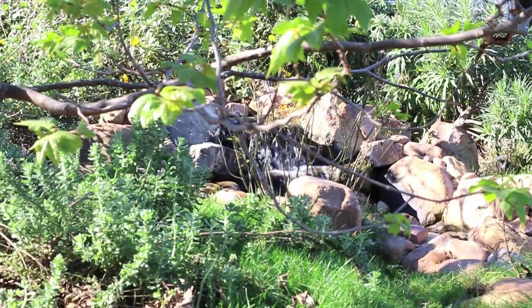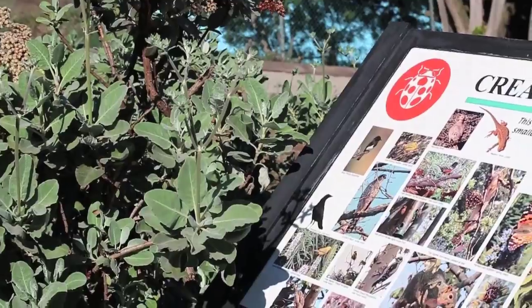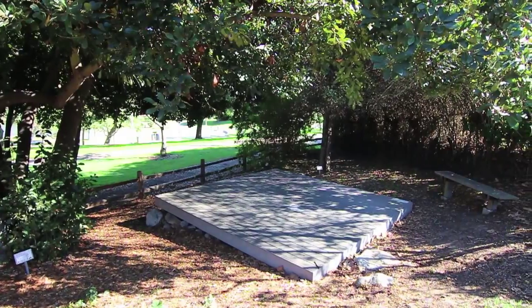The Botanical Garden is a non-profit public education organization dedicated to promoting earth-friendly gardening techniques, encouraging the use of drought-tolerant plants including California natives, and conserving our natural resources.